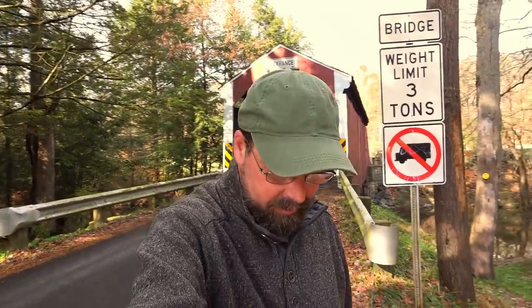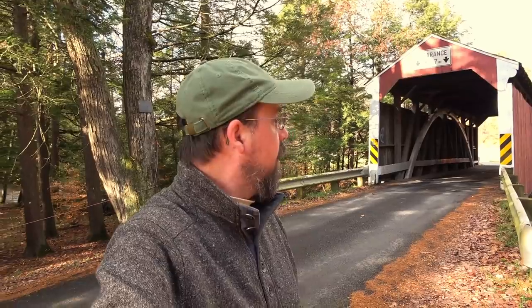Greetings from Pennsylvania, once again. Today we're up here in Schuylkill County and we've got a covered bridge behind us. I'm starting one of my new series on the different covered bridges here in Pennsylvania, and we're gonna start here at the Zimmerman covered bridge.